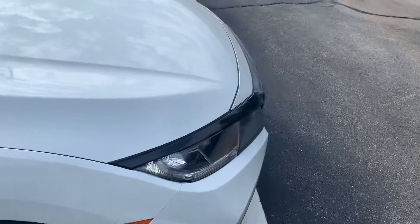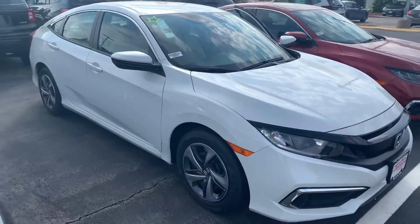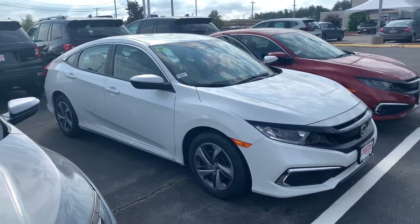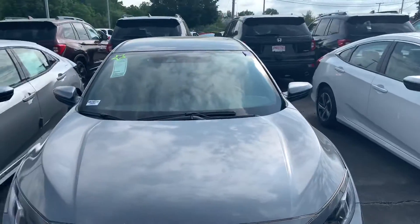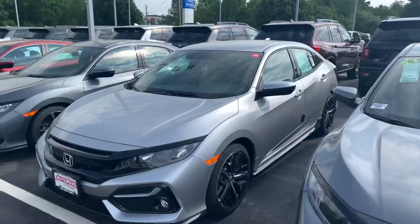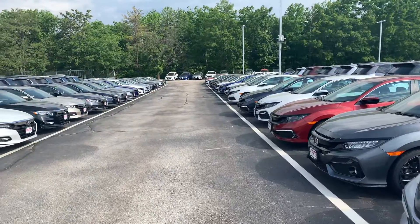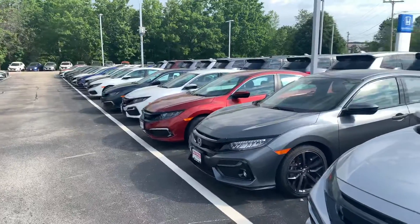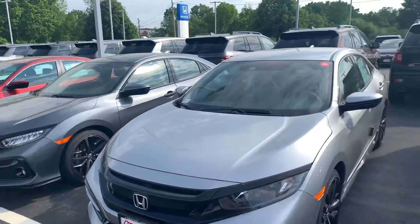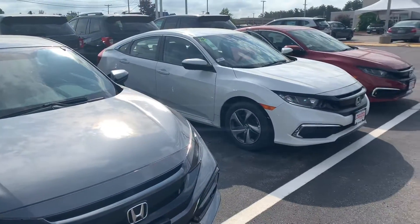I am looking forward to demoing the Civic in person. Keep in mind we do have a price protection policy here at AutoFair for peace of mind before and after the sale. We use Kelley Blue Book True Market Pricing on all our new cars, and we also shop our competitors and offer a competitor price match guarantee. We are also the current back-to-back recipient of the Honda President's Award for Excellence — an award we have won a record 15 times in New England, which is a clear testament to our commitment to customer service here at AutoFair.